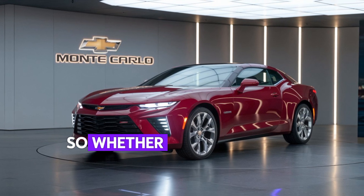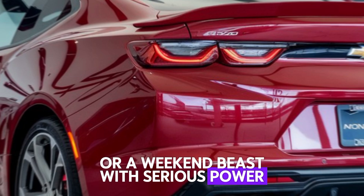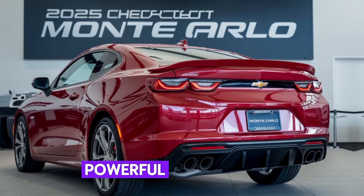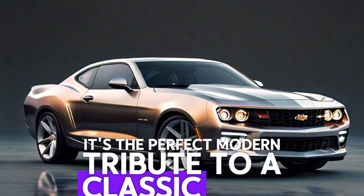Whether you're looking for a daily driver with muscle car heritage or a weekend beast with serious power, the 2025 Chevrolet Monte Carlo delivers on all fronts. Stylish, powerful, and tech-savvy — it's the perfect modern tribute to a classic icon, where performance meets heritage.